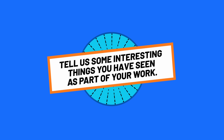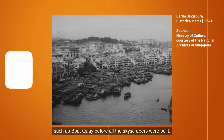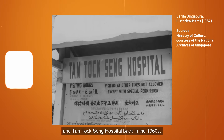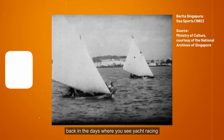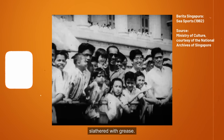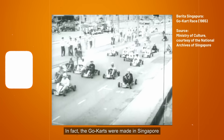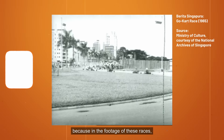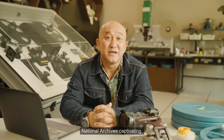Tell us some interesting things you've seen as part of your work. I've seen a lot of old footage of places such as Boat Quay before all the skyscrapers were built — crowds of bumboats along the river and old buildings. I've also seen the old Ellenborough Market and Tan Tock Seng Hospital back in the 1960s. There's also fascinating footage of sea sports — yacht racing, tub racing, and something called greasy pole, where people would attempt to walk to the end of a pole slathered with grease. And did you know, back in the 1960s, there were go-kart races? The go-karts were made in Singapore and could go up to 35 miles per hour, with people lining the streets to watch them whizz by. And that is why I find the National Archives captivating — you never know what you will find.